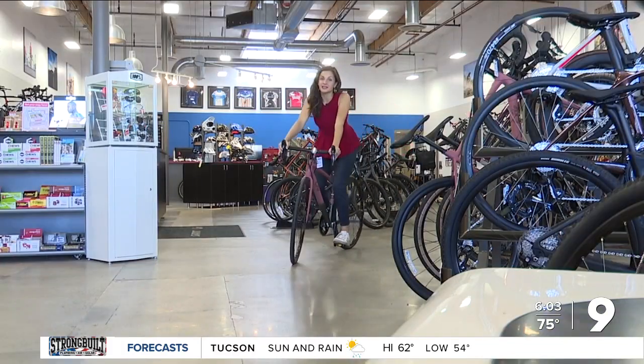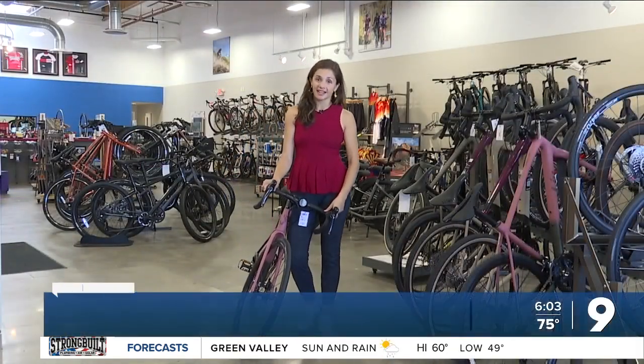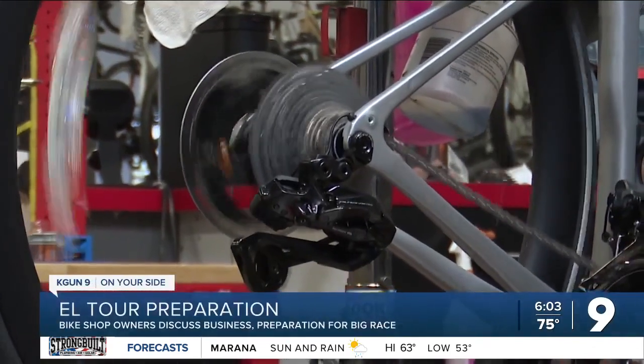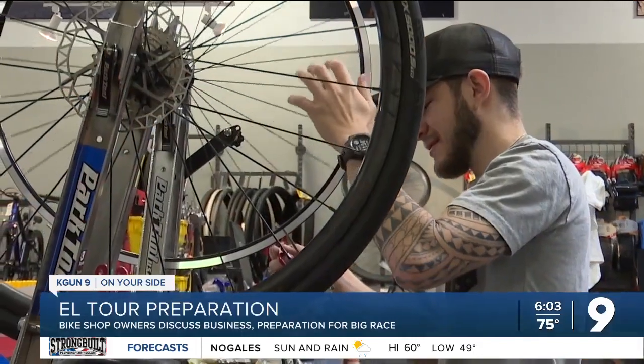Local bike shops are gearing up for the big race. Owners say the best time to get your bike fixed is right now. It's the most wonderful time of the year for Tucson bike shops, with owners helping dozens of riders a week looking for a tune-up before the race.